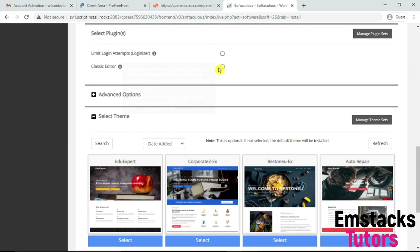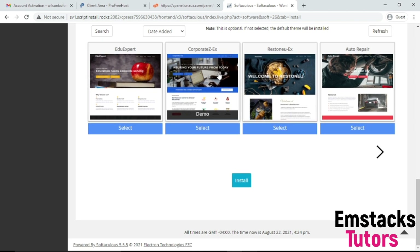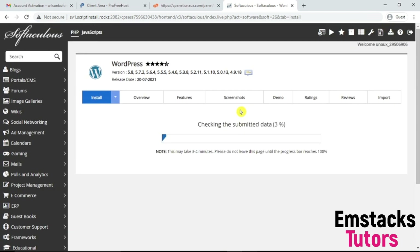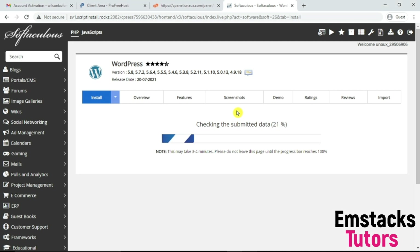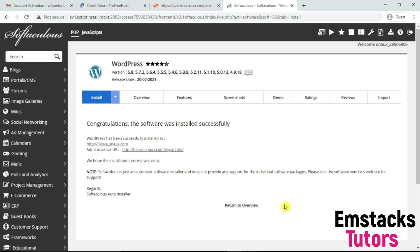Keep scrolling down. You'll see options like Classic Editor — I'm going to install that. There's also Limit Login Attempts, which I don't need. Then click on Install. You can choose a theme here if you want, but I want to make my own theme from scratch, so I'll click Install. It's going to take a while to get installed, then you'll have access to your WordPress dashboard. Congratulations — this software was installed successfully. Our website has been successfully installed.